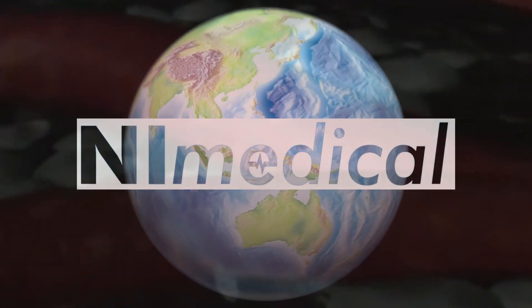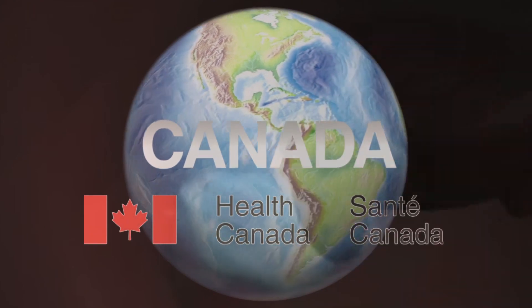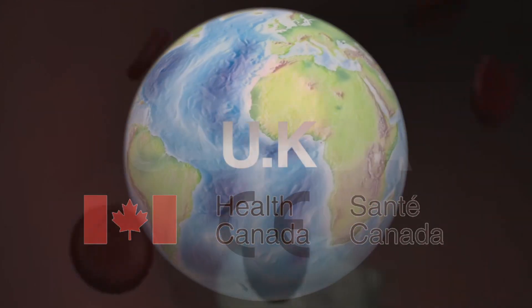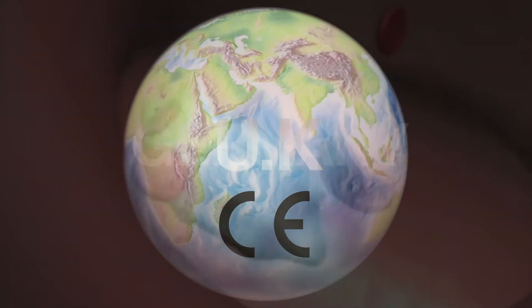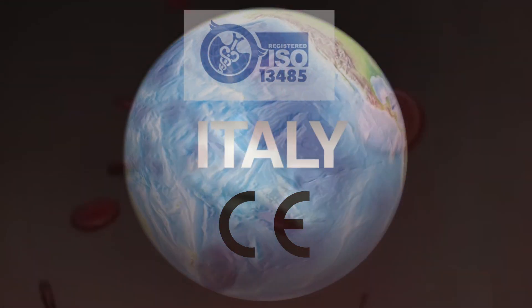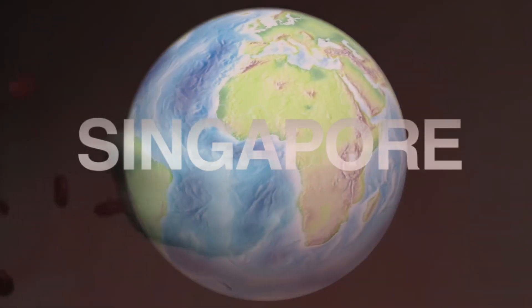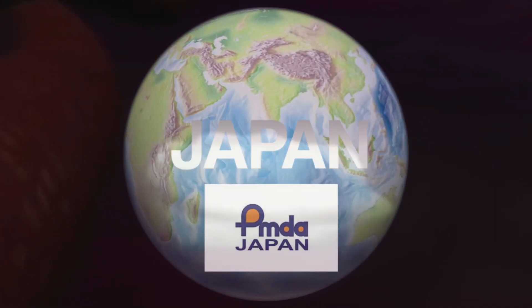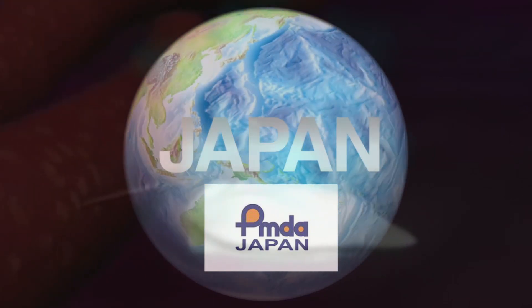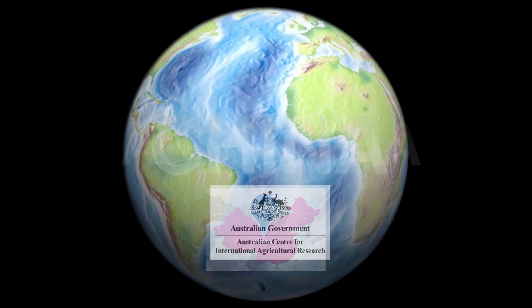Nikos' method is being used in a growing number of hospitals and clinics around the world. The product is reliable and has been tested, researched, and approved. A large number of doctors in the international community, as well as respected journals, recommend using Nikos for assessing the cardiovascular status.